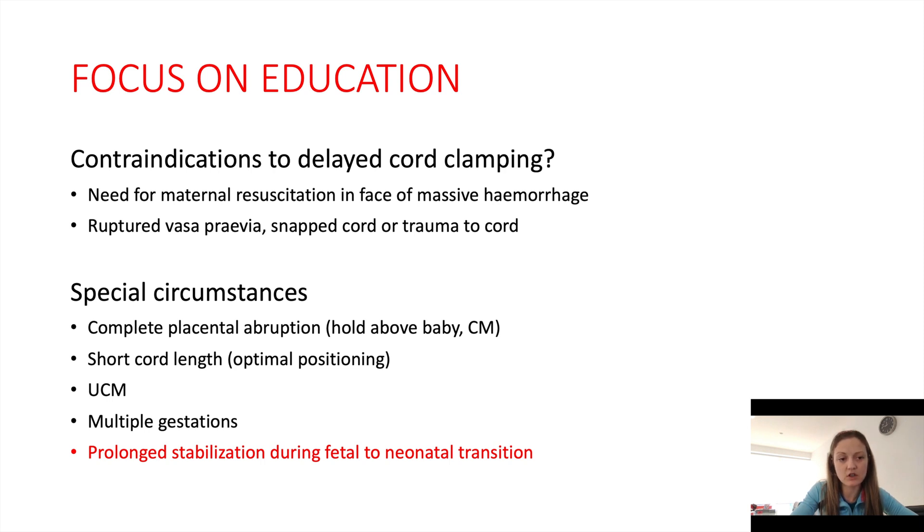If you find during optimal cord management that the baby isn't responding — there are no signs of life for up to 30 seconds after the baby is delivered — then this may be an indication to cut the cord early and transfer the baby to the resuscitaire.